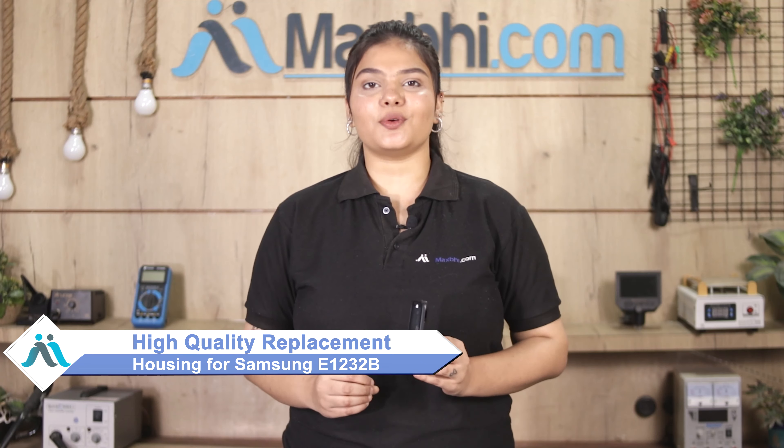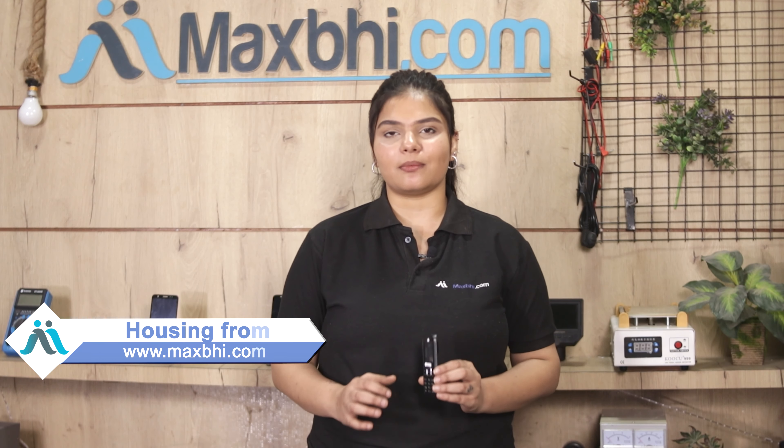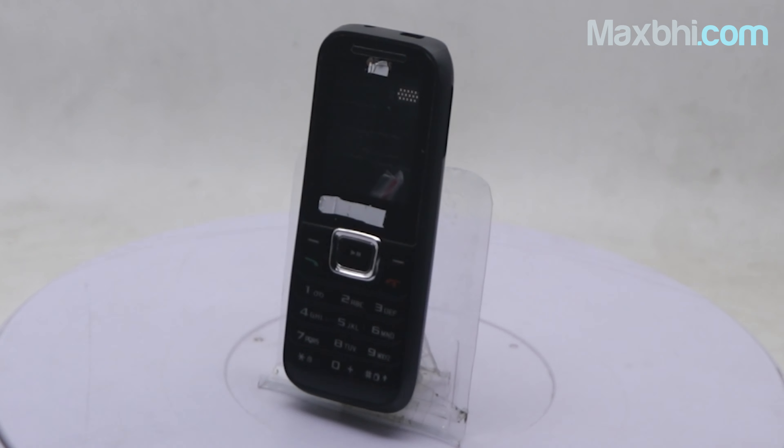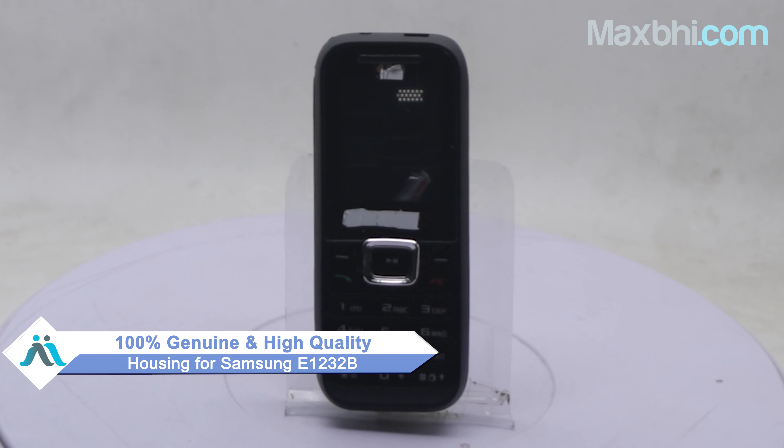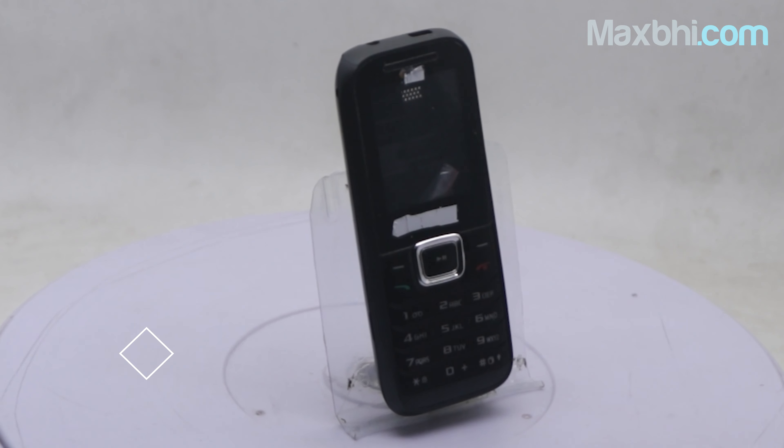You can fix your phone yourself at home, or get it repaired by any professional very easily. You can buy a new housing for your Samsung E12-32B from MaxP.com. This housing is a 100% genuine quality product which works with a perfect fit for Samsung E12-32B.